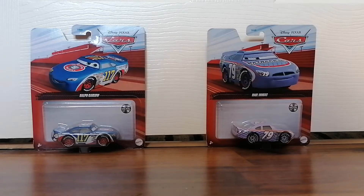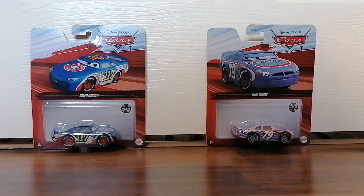I only got two, but maybe next time I might get some more. I decided to wait until I came to my cousin's house to unbox them.